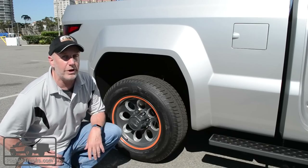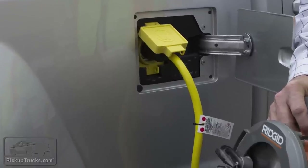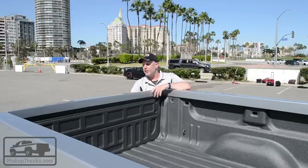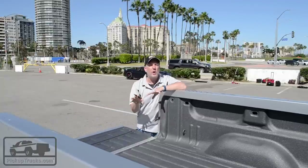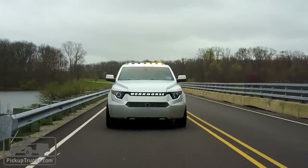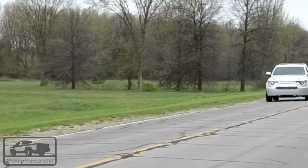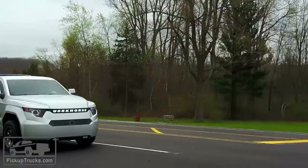One feature that we really like is plug-in power, either at the campsite or if the power goes out at your house. Here at the back of the truck, the tailgate drops with 2,200 pounds of payload. This vehicle is supposed to weigh right around 5,000 pounds, GVW 7,200 pounds, and towing capacity right now is at a max 5,000 pounds.